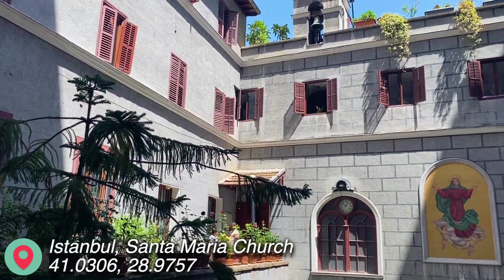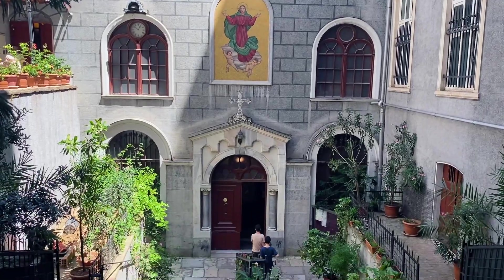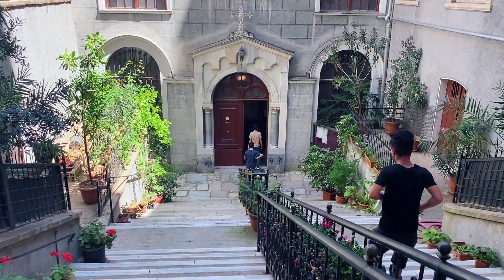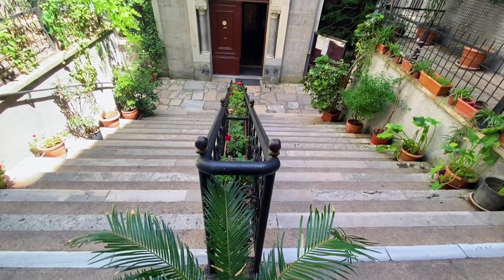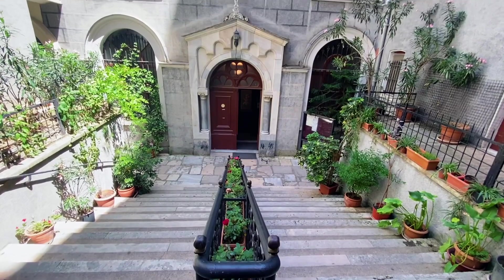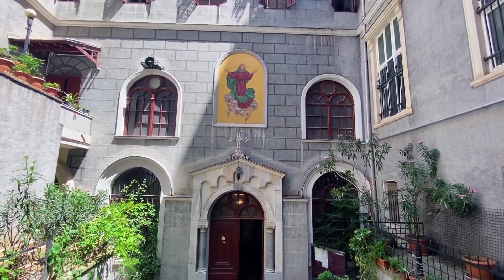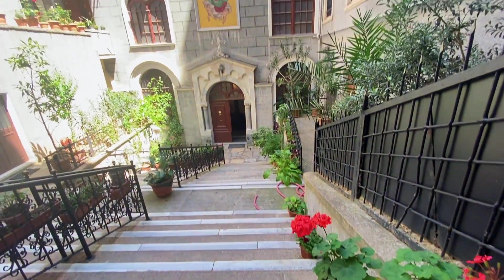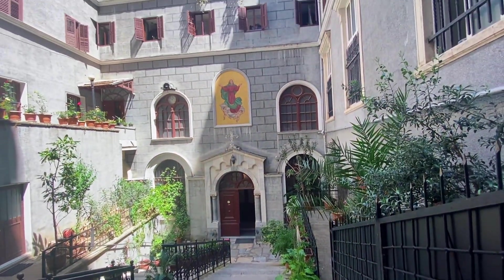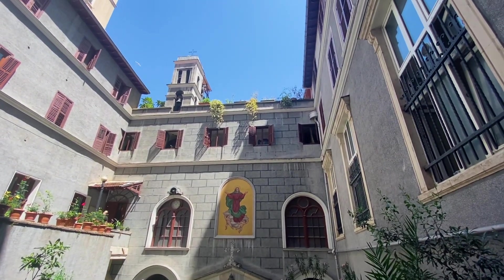Next, we visited the Roman Catholic Church of Santa Maria de Paris, which is located in the Harbiye neighborhood of Istanbul and was constructed in the early 20th century. The church was built by the Italian architect Giulio Mongeri, who also designed several other buildings in Istanbul. This church was designed in a neo-Gothic style with intricate stonework and beautiful stained glass windows.